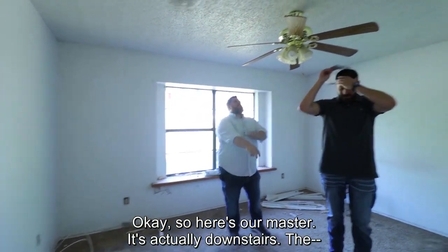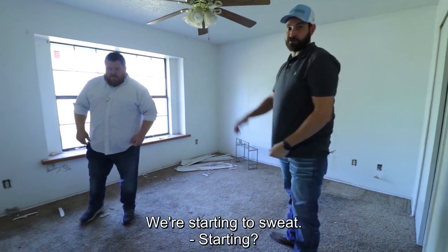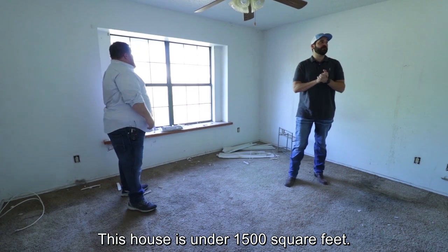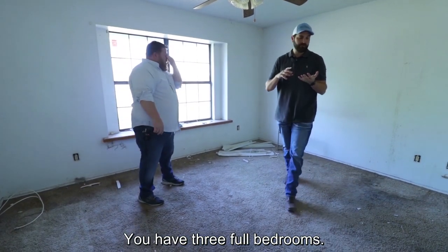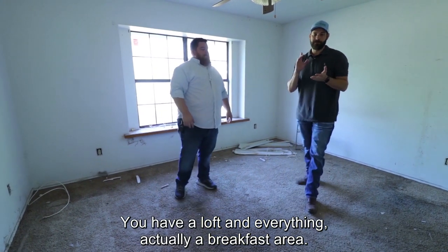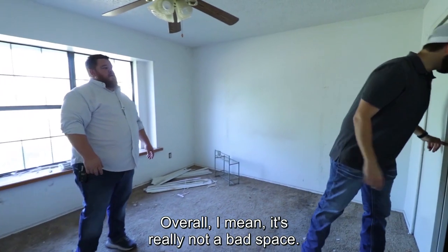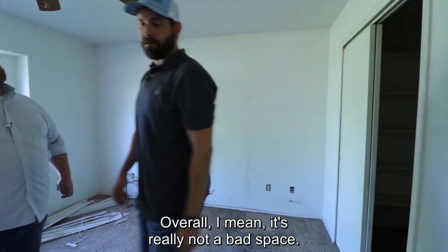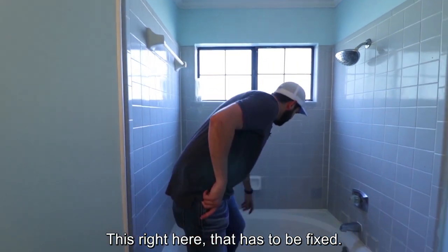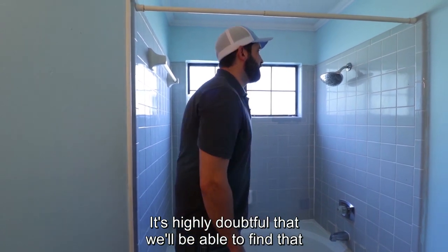Here's our master — it's actually downstairs. We're starting to sweat. Really, it's not a bad space. This house is under 1,500 square feet. You have three full bedrooms, a loft, a breakfast area, and a walk-in closet here. Overall, it's really not a bad space. This all has to be changed out. Right here, that has to be fixed — it's highly doubtful that we'll be able to find that tile, so we may have to rip that one out too.